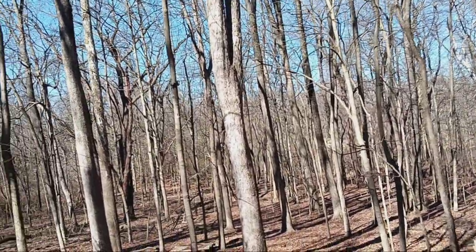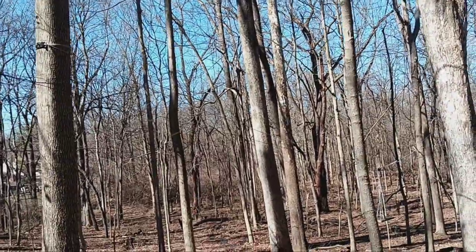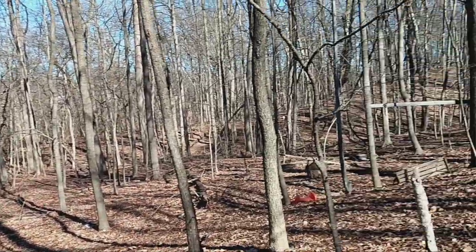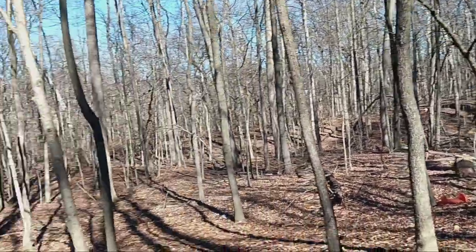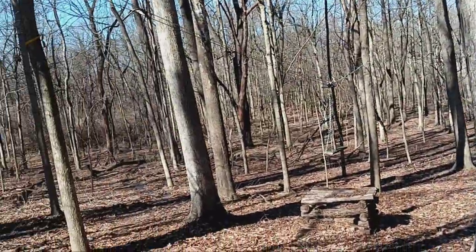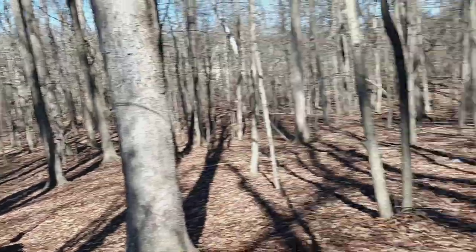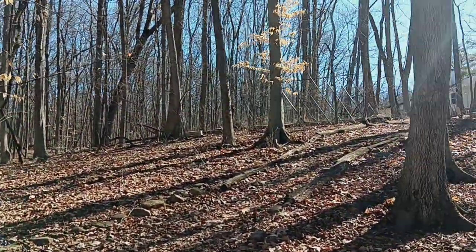I still think this is pretty cool, just how I came across this — something put out here in the backyard in the woods. A zipline, a little swing, a teeter-totter. I can't see anything else here. Actually, I don't know what that metal thing up there is.